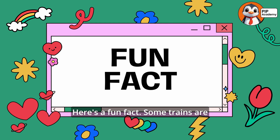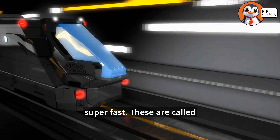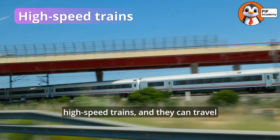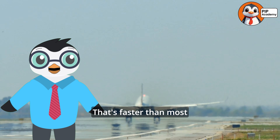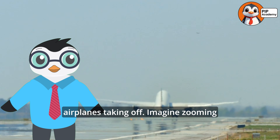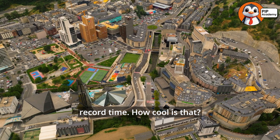Here's a fun fact. Some trains are specially designed to go super fast. These are called high-speed trains, and they can travel over 200 miles per hour — that's faster than most airplanes taking off. Imagine zooming from one city to another in record time. How cool is that?